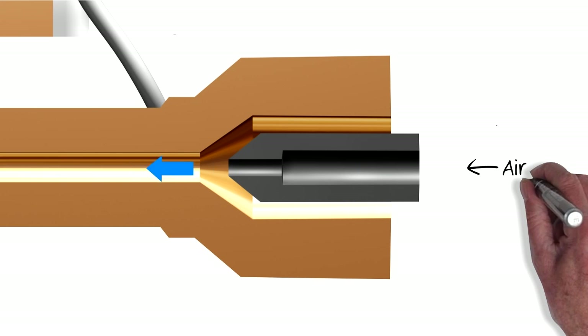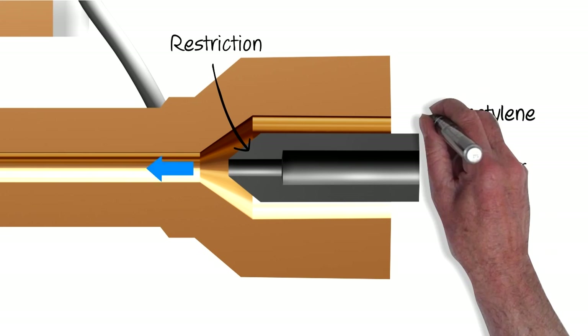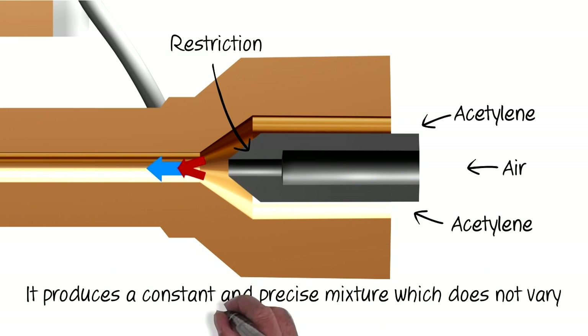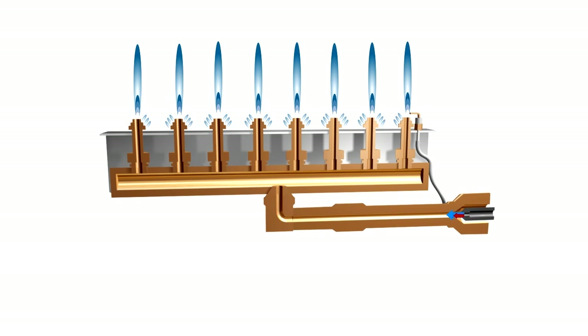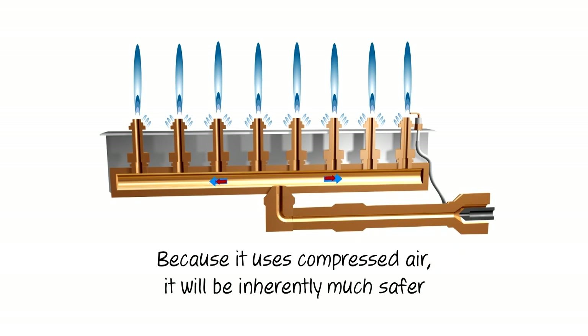The Venturi works by passing the incoming compressed air through a restriction, thereby reducing air pressure and drawing the acetylene into the airflow. Because the gases are governed by the laws of fluid dynamics, it produces a constant and precise mixture which does not vary. It is the fast-moving compressed air that produces the Venturi effect, drawing the correct amount of acetylene into the gas mixture, providing the precision needed to control the structure of the flame. And because it uses compressed air, it will be inherently much safer.